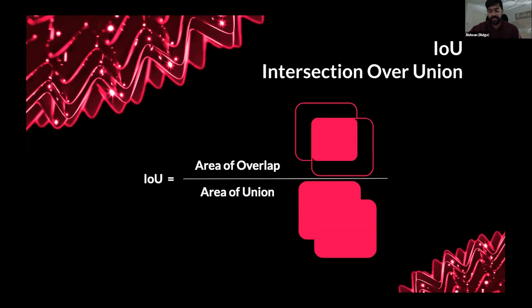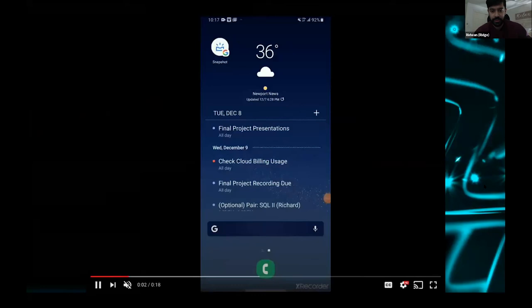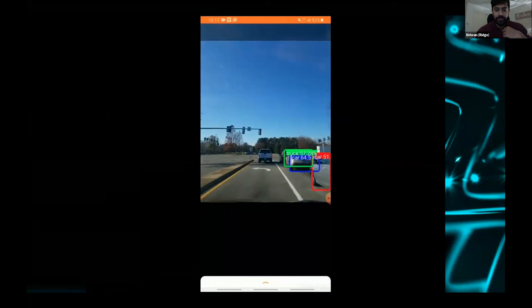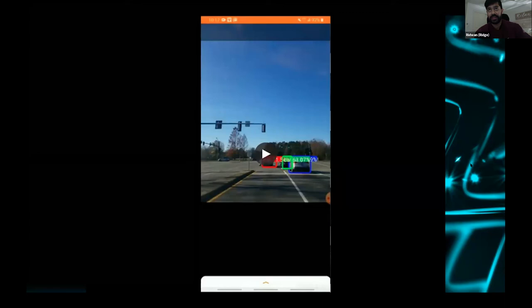For future work, I want to build out a dash cam app. This was actually already built out in an open-source notebook's Android folder, and I deployed it using Android Studio using the pre-trained weights since I haven't loaded my own model onto it yet. It picks up cars and trucks and traffic lights, though it's a little delayed. But this is the stepping stone to object detection — I just found it super fascinating.